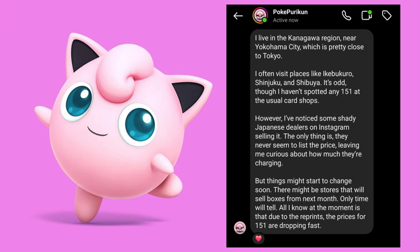Here's a comment from my friend in Japan — someone I respect, Pokepuri Kun, who lives around Yokohama City. They're saying it's odd — they haven't spotted any 151 at the usual card shops, and they travel around quite a bit. They've noticed some shady Japanese dealers on Instagram selling it, but things might start to change soon. There might be stores that will sell boxes from next month. Due to the reprints, prices for 151 are dropping fast.